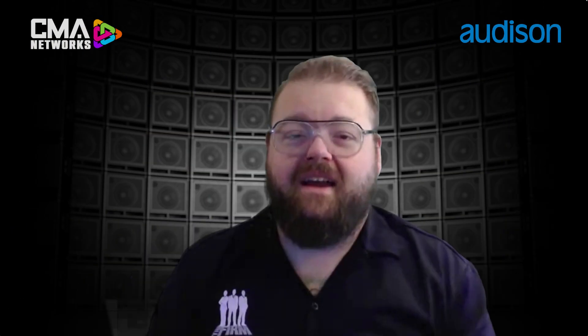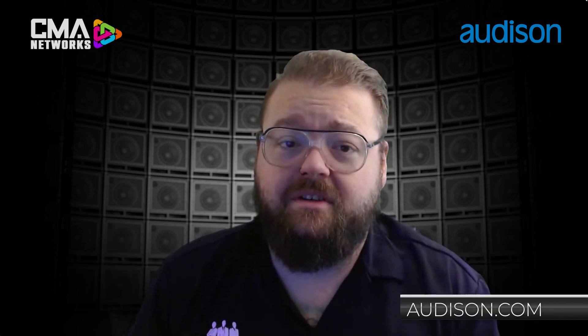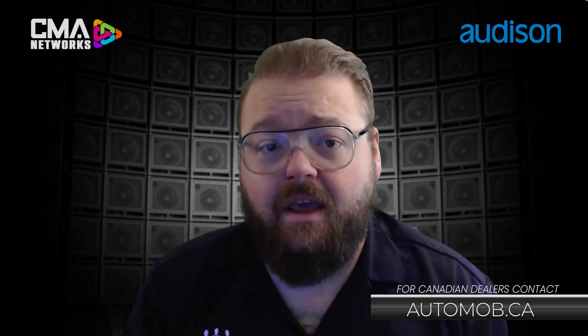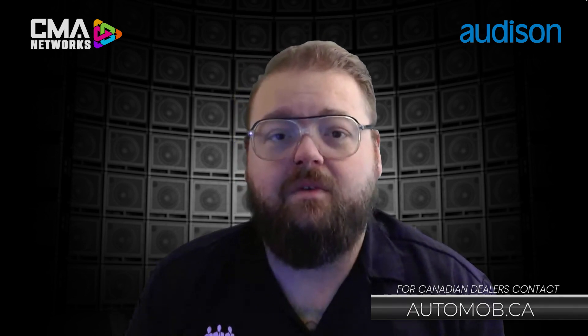Hey guys, once again, Justin Bond here with Audison. Those are five reasons — just a few of the many — about why the Forza platform is the ultimate in OEM integration. For more information on the Forza series or any other Audison product, please check out audison.com or reach out to the folks at Automobility at www.automob.ca, and they'll be able to take care of you, whatever you need.